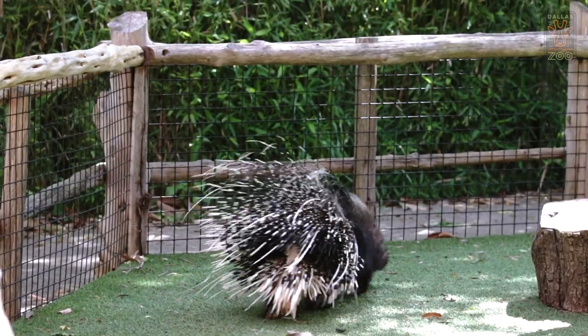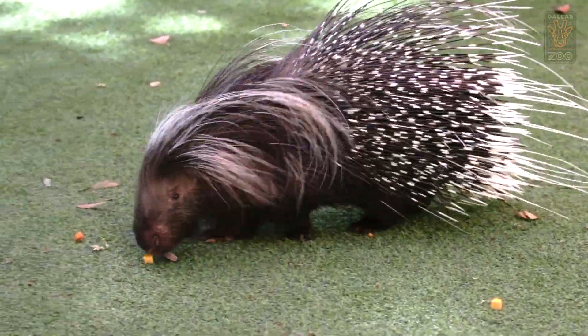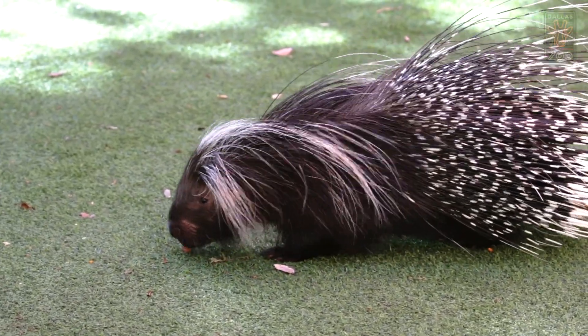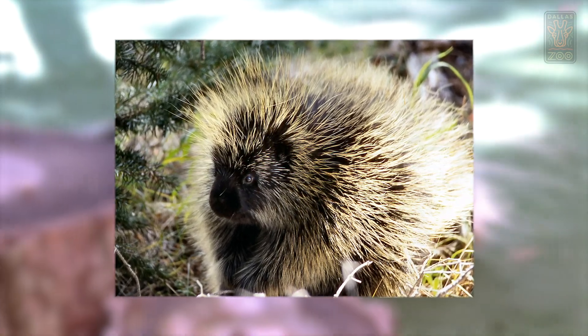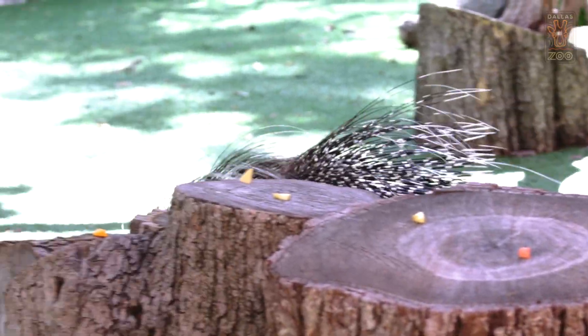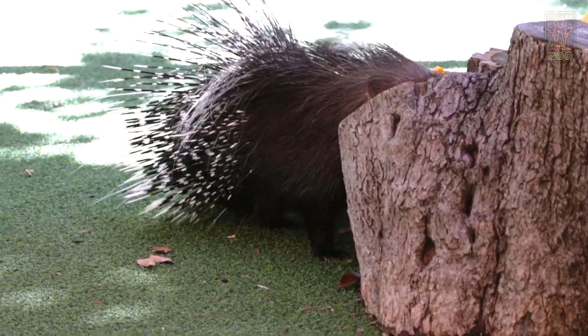While we won't be seeing African crested porcupines like Kayamba in our backyards in Texas, we do have a porcupine species native here — the North American porcupine. They are shaped very differently and are actually arboreal, which means they live up in trees. So the next time you're walking around in your backyard or a nature area, make sure you watch the treetops to see if you can spot one.